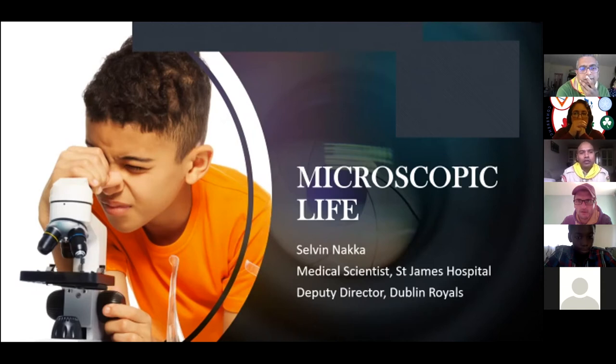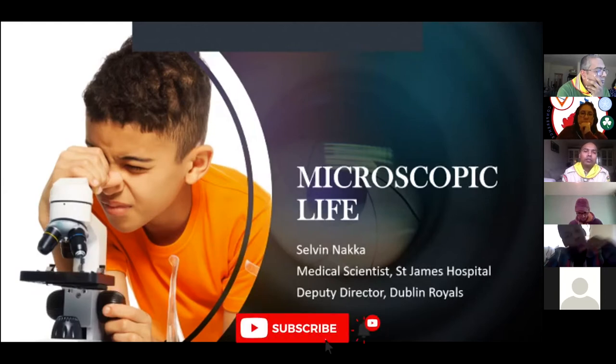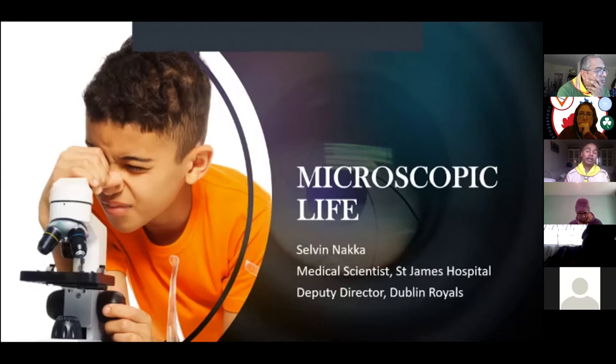Hello Pathfinders! I'd like to welcome you to another week of e-honors with the BOC. Today I'm going to present one of the first two honors, on microscopic life. My name is Sylvan and I am presenting to you from Dublin, part of the Irish mission.